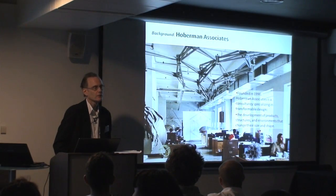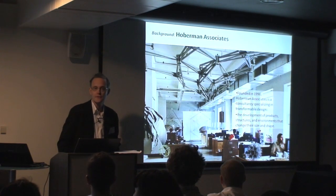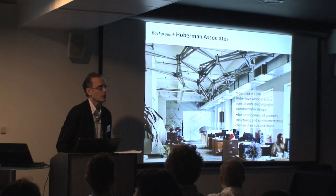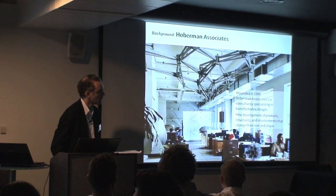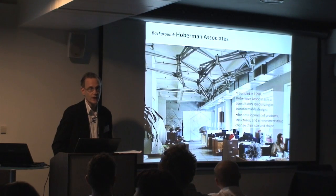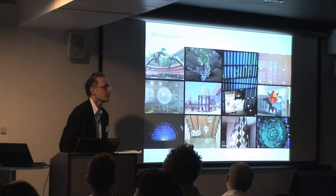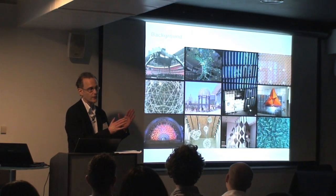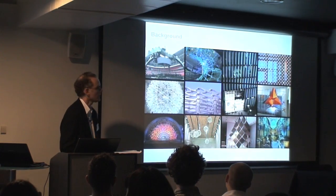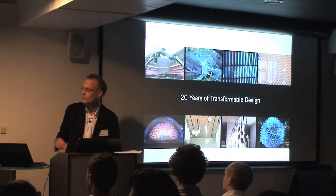I've actually set up my own firm around this idea. We term it in the commercial sense as transformable design — the design of objects that could be products, structures, or artworks, even buildings that change their size and shape. The notion of this change focuses not just on moving from state A to B, but really on that process of change itself: the evolution of form from one form to another.